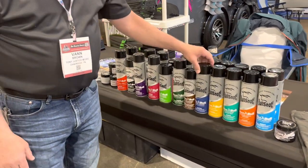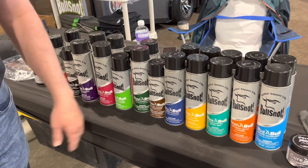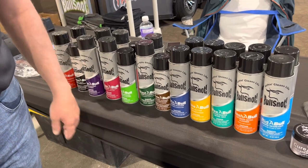My number one selling product is the Visible glass cleaner. Everybody knows how it works — you can have bugs a quarter inch deep on the grill, you just spray it on the bugs, give it 15 seconds, and wipe it off.